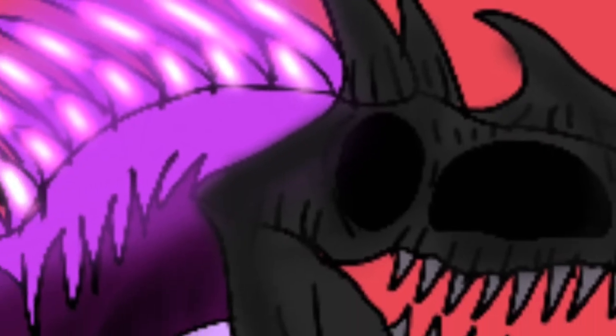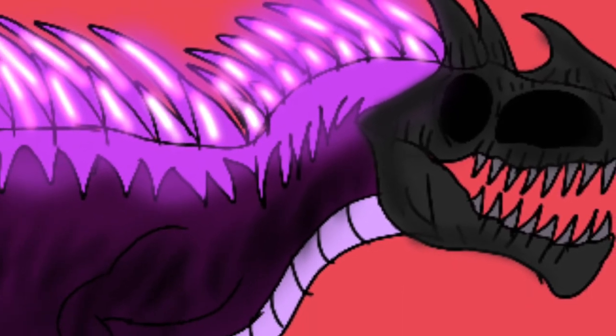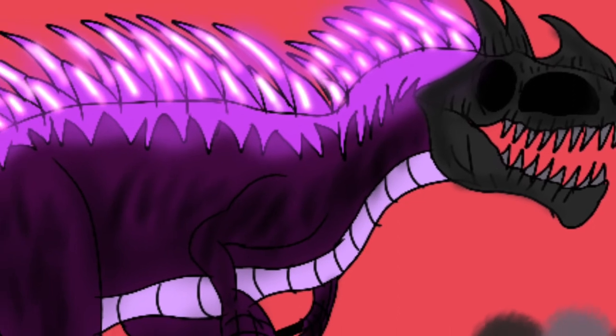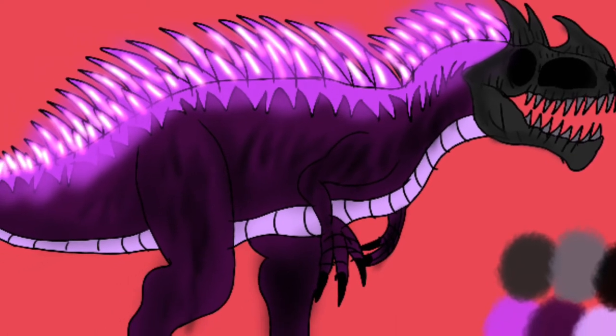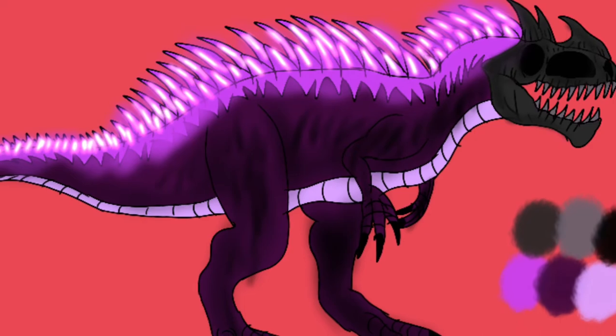It has a lot of purple colors, light and dark, making it blend in like a pattern. Its head is a skull close to the shape of a Giganotosaurus, a T-Rex, and a Carnotaurus. It has two triangular horns like a Carnotaurus, and above its snout has a weird light horn — kinda looks like a mountain, sort of.